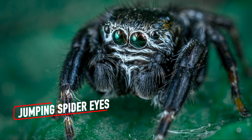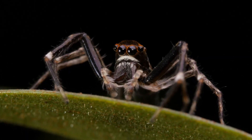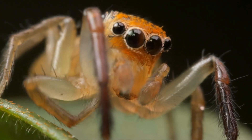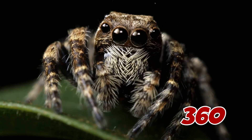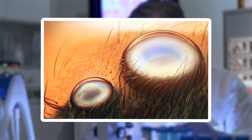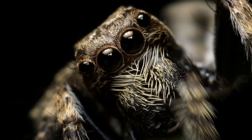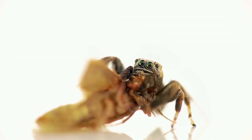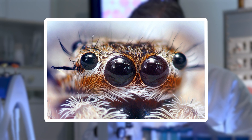Jumping spiders are small, but their eyes under the microscope are astonishing. Their main pair of eyes, positioned at the front, are large and glossy, like tiny black pearls reflecting the light. Surrounding them are smaller eyes, each strategically placed to provide the spider with nearly 360-degree vision. The hairs around the eyes act as sensitive detectors for vibrations and movement. The exoskeleton under magnification reveals a textured surface of grooves and ridges, adding to their almost robotic appearance. These spiders are equipped with some of nature's most sophisticated visual systems, allowing them to stalk their prey with incredible precision.